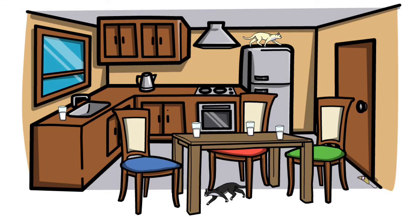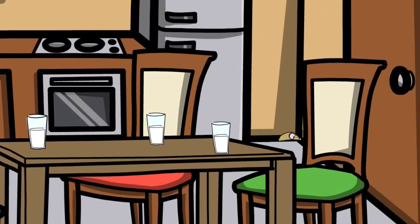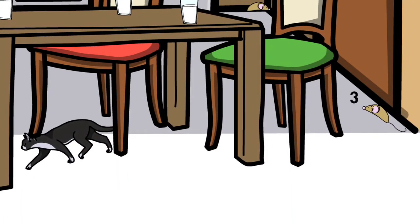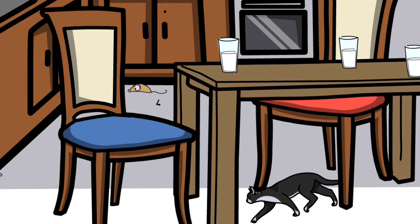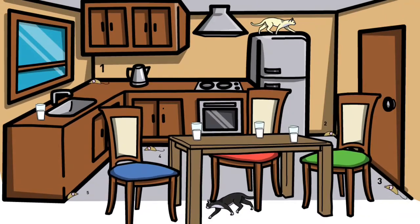There is a mouse. Two mice. Three mice. Four mice. Five mice. One, two, three, four, five — five mice.